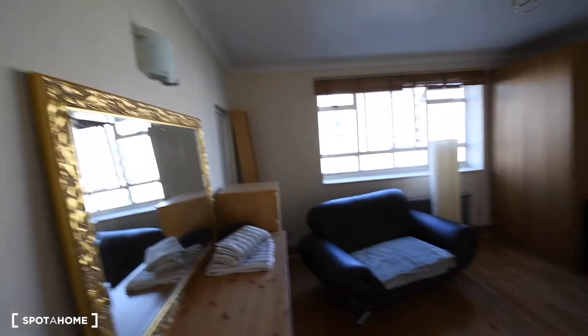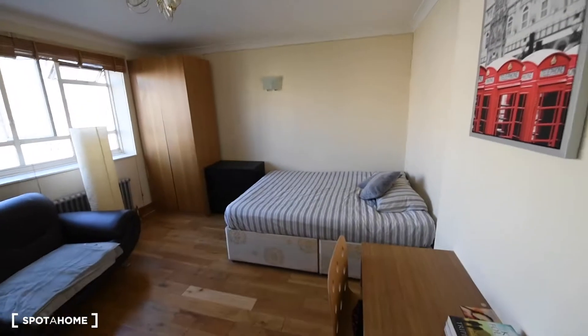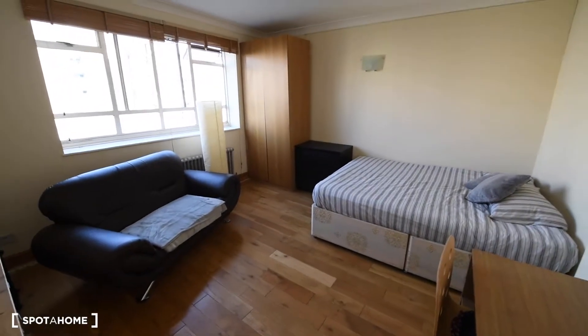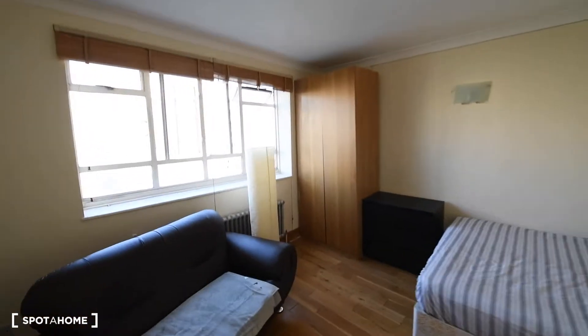Today I'm showing you room number four. As you can see, it's a really spacious bedroom, really bright. We have a really big window there with plenty of light coming in.